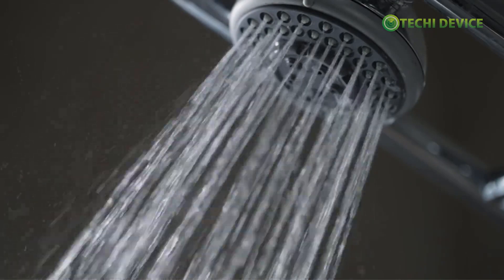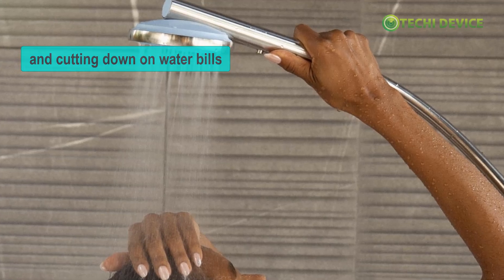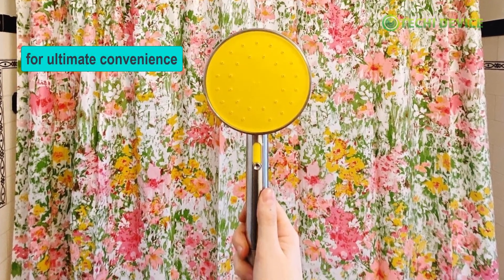Eco-friendly design: save up to 30% more water while reducing your ecological footprint and cutting down on water bills. Intuitive app control: seamlessly switch between settings and monitor water usage from your smartphone for ultimate convenience.